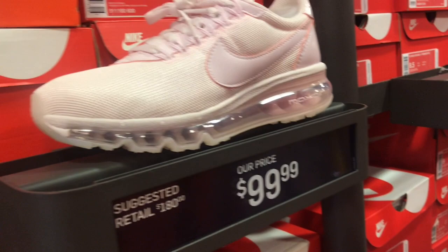What it do, welcome to the tube, I'm your boy OG and I'm down here at this Nike outlet. We're gonna go ahead and see what they got going on. These pink Air Max for $99.99.